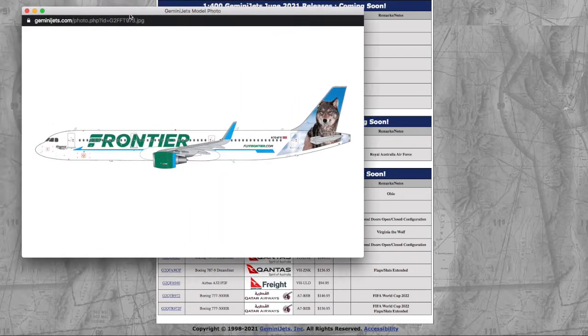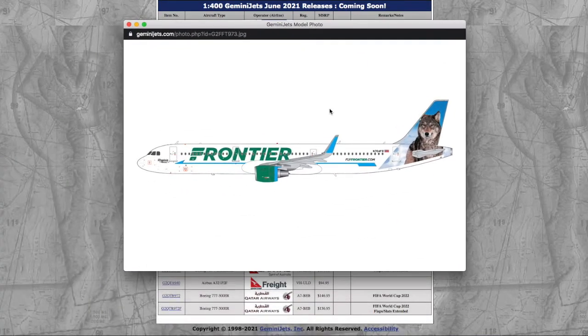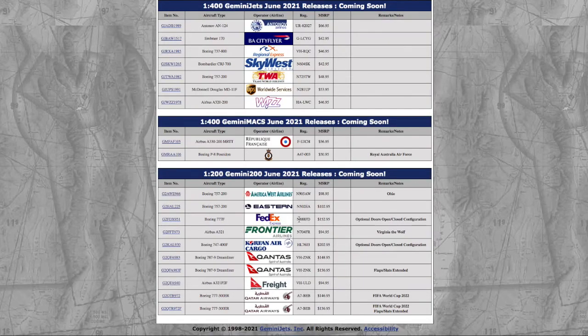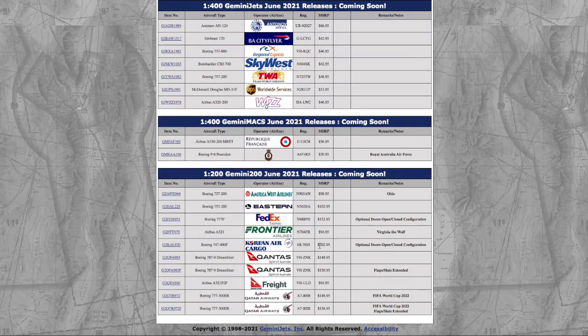Moving on, we have this Frontier Airbus A321 in the Virginia of the World livery. Registration is November 704 Foxtrot Romeo, N704FR. The price is $94.95. And we have yet another 1-200 interactive — the Korean Air Cargo 747-400 Freighter in the normal livery. Registration is Hotel Lima 7603, HL7603. And it's $200. Good job, Gemini — you just keep raising your prices and making the quality bad.